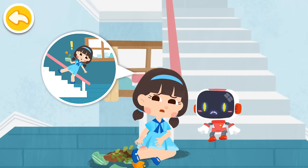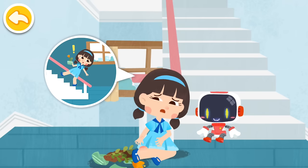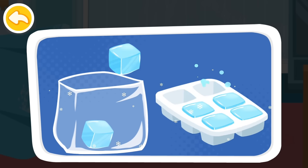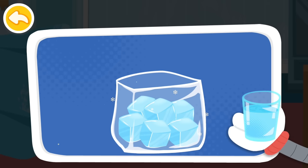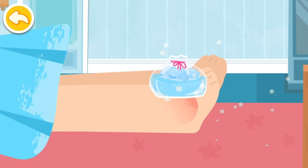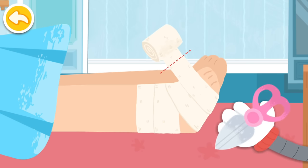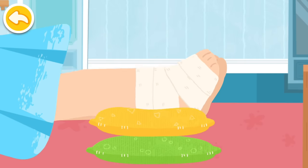I fell down when I took the stairs — my hand is injured and my ankle is sprained. Don't worry, the Guardian is coming to give first aid. Make ice packs to reduce the swelling. Apply ice packs for 30 minutes every other hour. Wrap the wound with an elastic compression bandage, and then pad your wound.